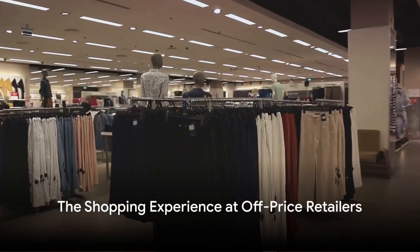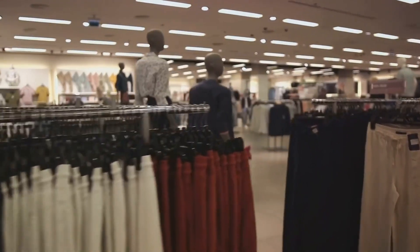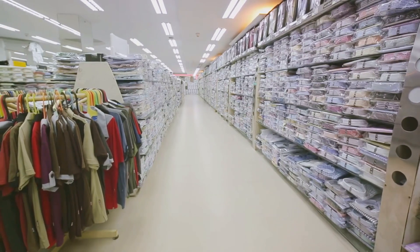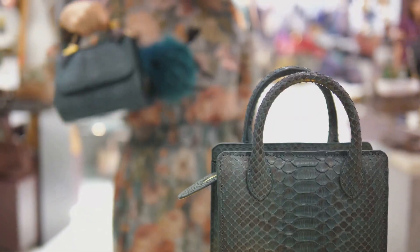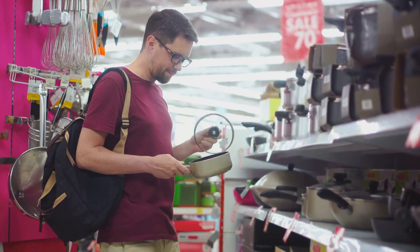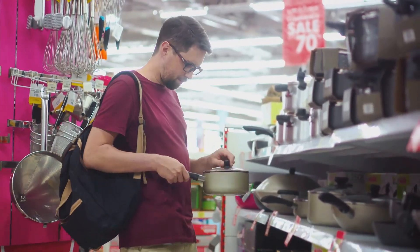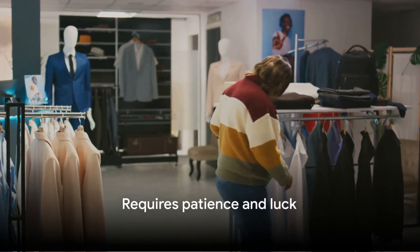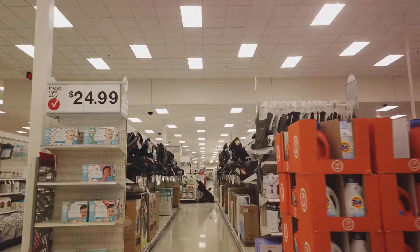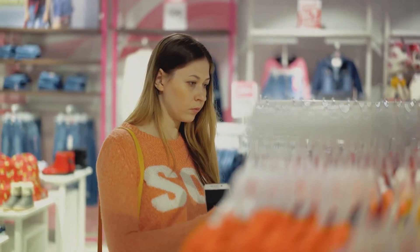Another important aspect to discuss is the shopping experience. Stores like TJ Maxx are known for their treasure hunt style of shopping. This means that the store's layout and stock are constantly changing. One day you might find a designer handbag at a steal of a price, and the next day it could be a high-end kitchen gadget. However, this style of shopping isn't for everyone. It requires patience and a bit of luck. You might have to sift through racks and racks of clothes to find that one gem. And remember, the stock changes regularly, so the item you spotted today might not be there tomorrow.